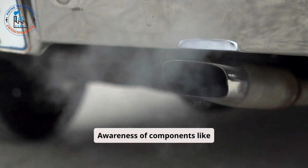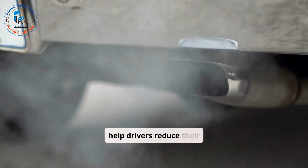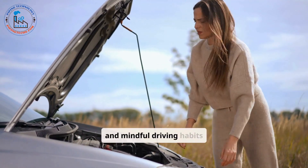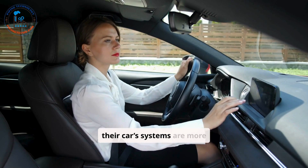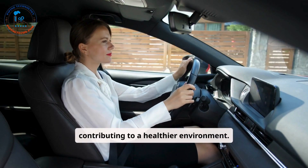Awareness of components like the exhaust system and fuel efficiency features can help drivers reduce their vehicle's environmental impact. Regular maintenance and mindful driving habits ensure lower emissions and better fuel economy. Drivers who understand their car's systems are more likely to adopt eco-friendly practices, contributing to a healthier environment.